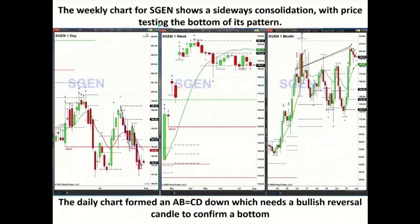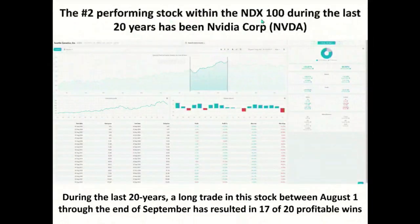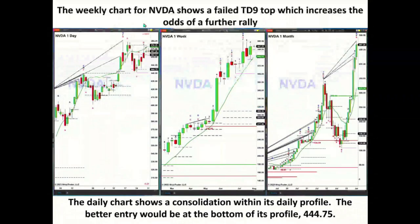When I take a look at the weekly chart for SGEN, it shows a sideways consolidation with price testing the bottom of its pattern. I've got an A-to-B equal CD down on the daily timeframe. If somebody wanted to play an options trade or some other type of trade, I would wait for a bullish reversal candle on the daily timeframe before entering. The second performing stock inside the NDX 100 is NVIDIA. The weekly chart shows a failed TD9 count top, which suggests higher prices and increases the odds of further rally. The daily chart shows a consolidation within its profile — if price can close above the top of that profile at 474.86, it should be off to the races to the upside.